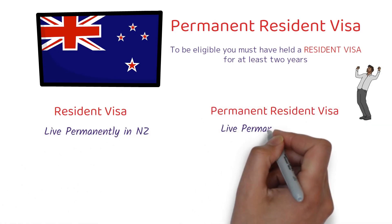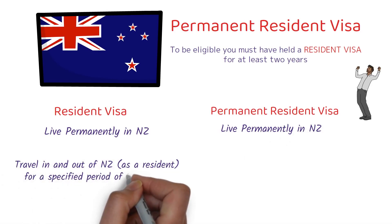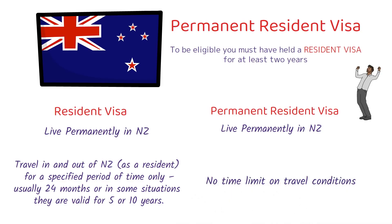It is very important to understand the difference between these two visas. Both visas give you the liberty to live in New Zealand permanently, but with the resident visa you can travel in and out of New Zealand for a specific period only — usually 24 months, and in some situations 5 or 10 years. With the permanent resident visa there is no time limit on travel. So once you get the resident visa, you move to New Zealand, live and work there for 2 years, and after that you can apply for the permanent resident visa.